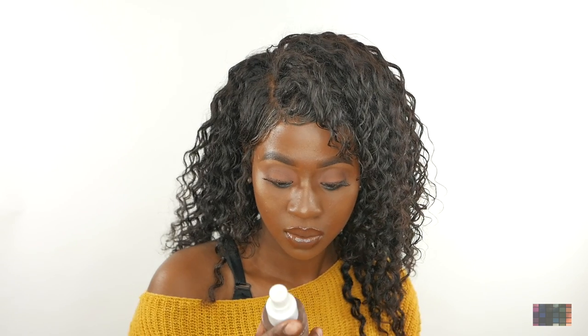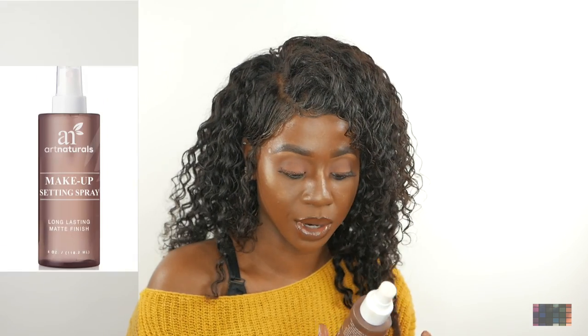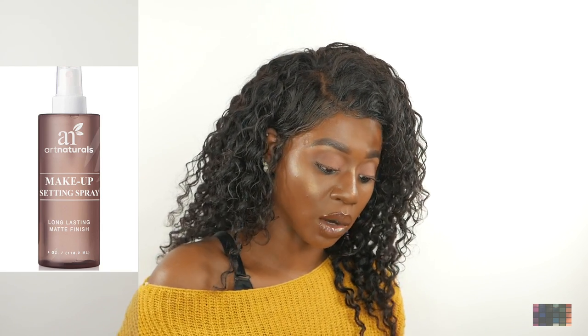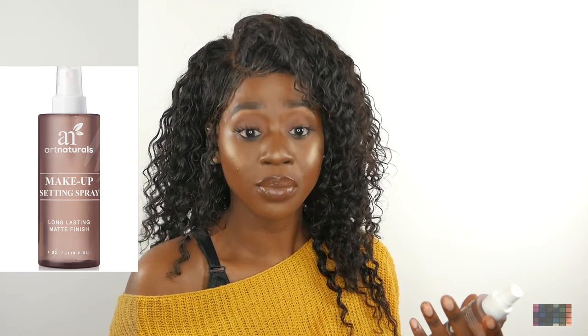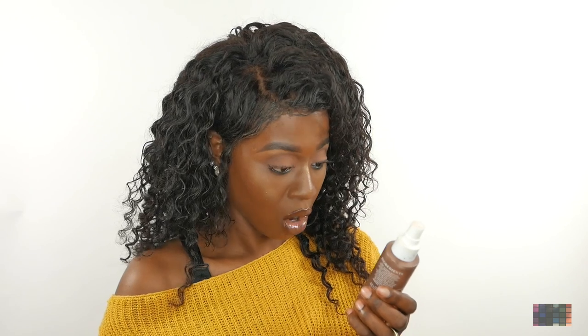The next one is Art Naturals makeup setting spray — pure and natural, long-lasting matte finish. The one I have here is four ounces and I got that off of eBay for $10. A lot of people say they don't really care for the smell, but personally the smell is fine for me. If you're looking for a long-lasting setting spray, this is one you should use — it lasts for about 16 hours.